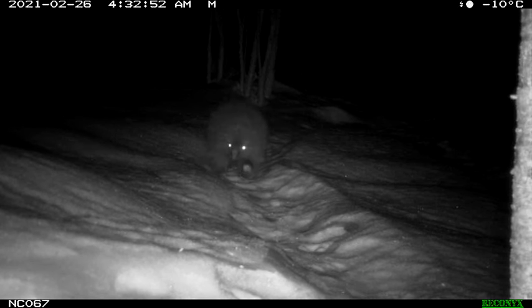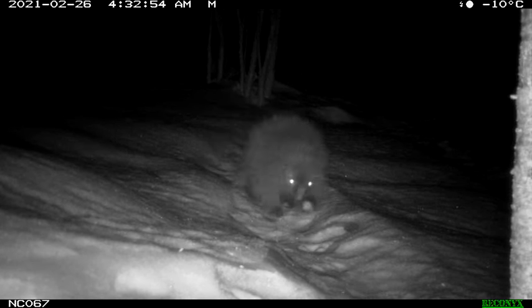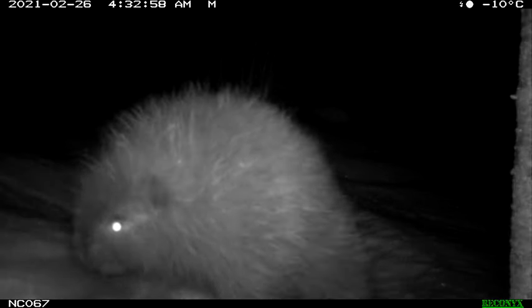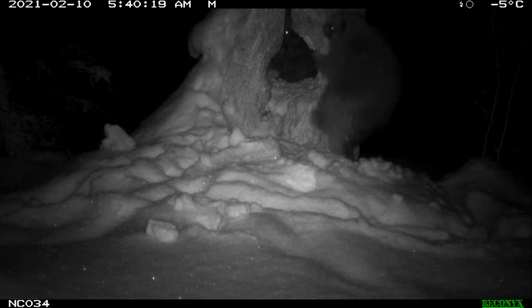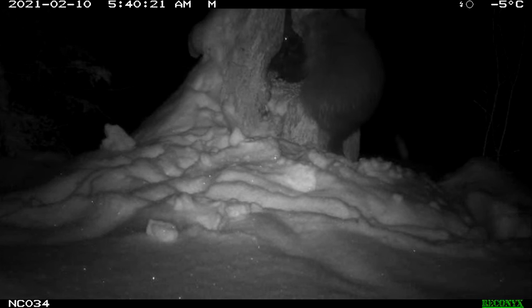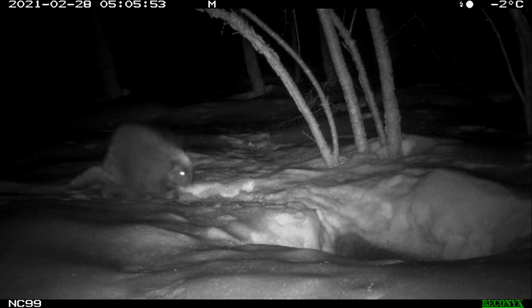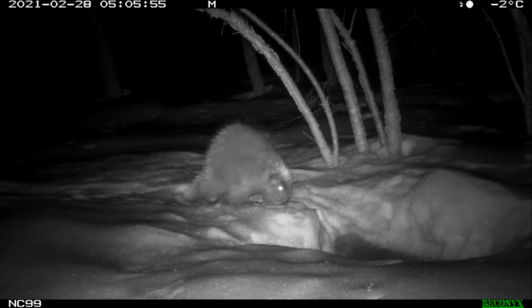They are super, super cute. Here's a little baby that looks like some kind of Pokémon walking on the trail — this would be about a year old. Here you can see mom and baby: the baby's already in the den and mom wants to get in. Two porcupines snuggling in a den sounds kind of prickly, but somehow they managed it.